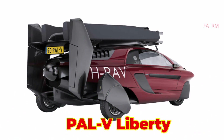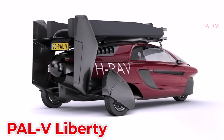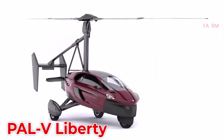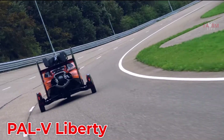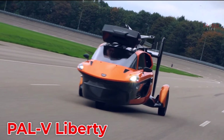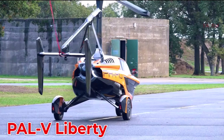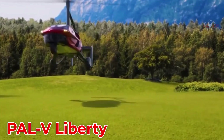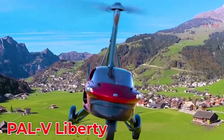The PAL-V Liberty from the Netherlands is the world's first road-worthy gyrocopter, capable of driving like a car and flying like a small aircraft. It uses unleaded gasoline, flies at about 180 km/h with a range of over 400 km, and is priced between $400,000 and $600,000.